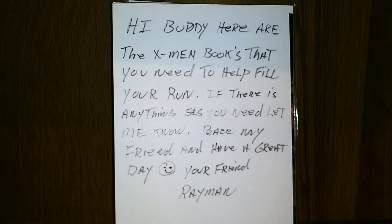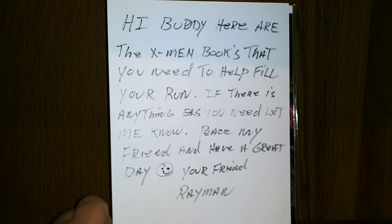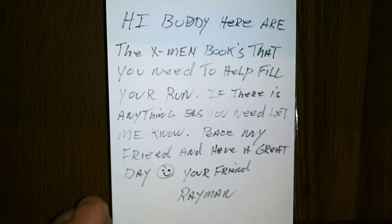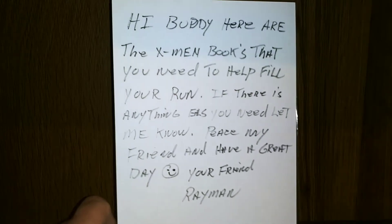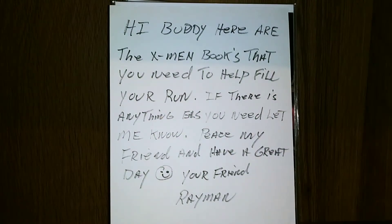Before I get into the comics, there's an awesome note. 'Hey buddy, here are the X-Men books that you needed to help fill your run. If there's anything else you need, let me know. Peace my friend. Have a great day. Your friend Rayman.' Ray, I don't know what to say man. I appreciate this so much brother.